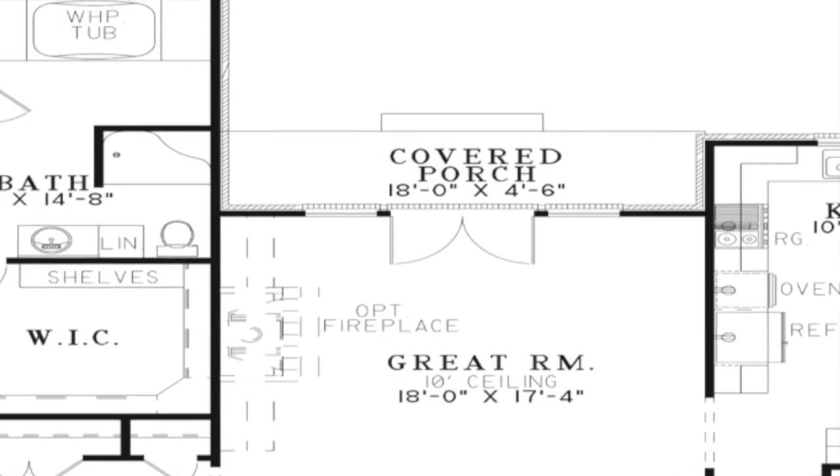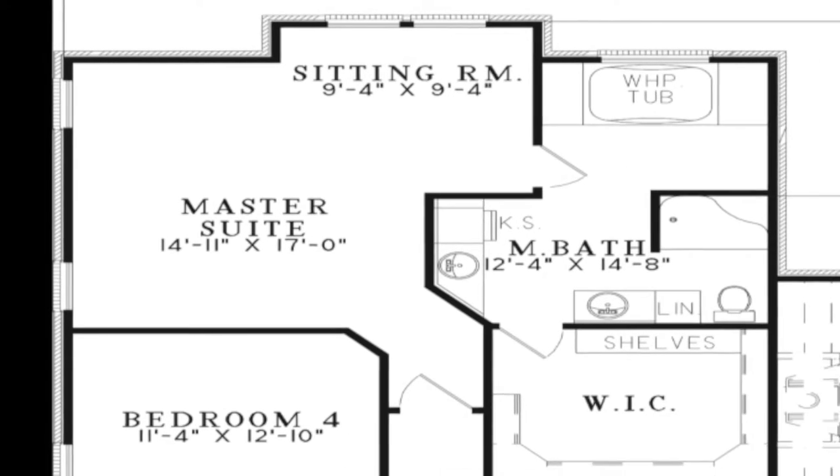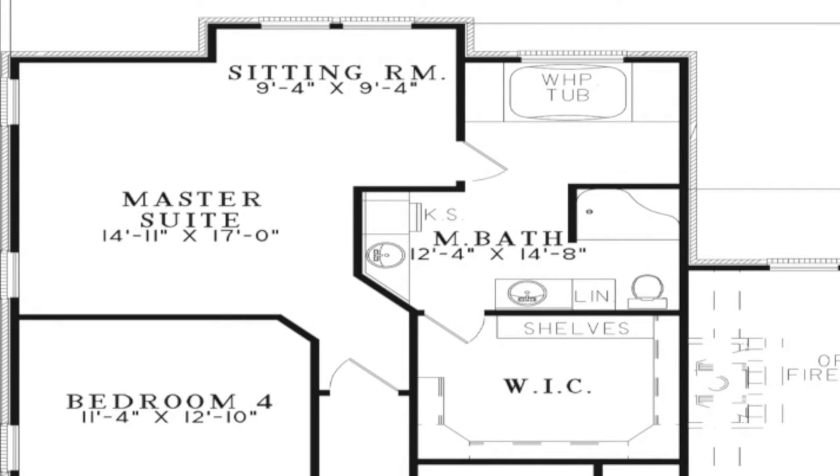An abundance of space is available in the master suite. The large bedroom features a sitting room. The master bath features a large whirlpool tub, separate shower, and access to the oversized walk-in closet complete with shelving.